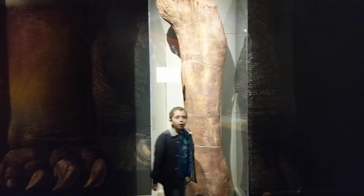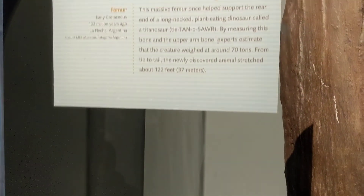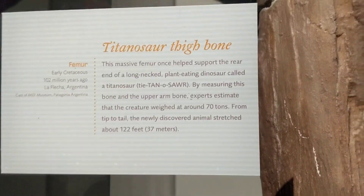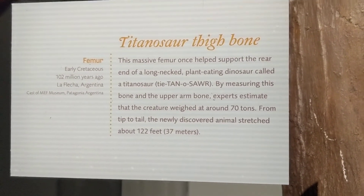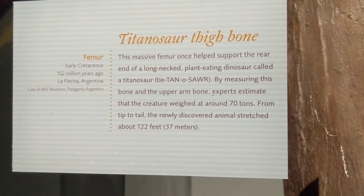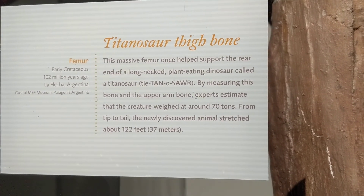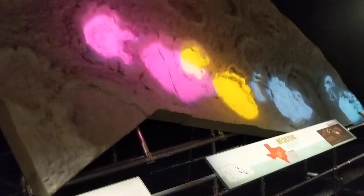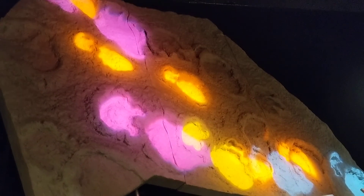One thing at a time — what is that? Whose thigh bone is that? Titanosaur thigh bone — I've never heard of a titanosaur! This massive femur once helped support the rear end of a long-necked plant-eating dinosaur called the titanosaur. Cool!